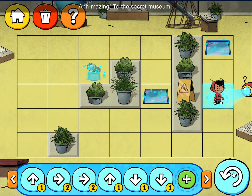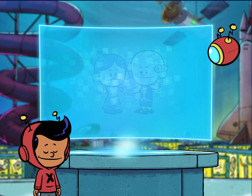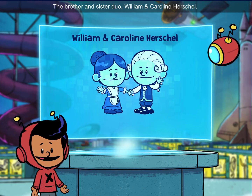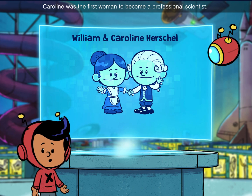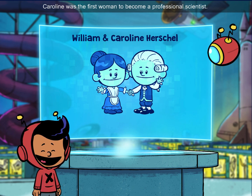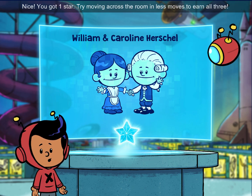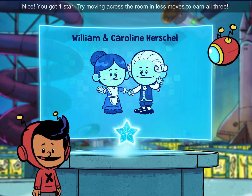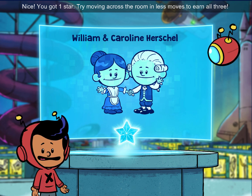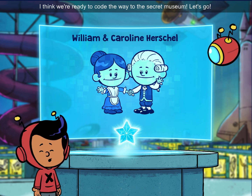Amazing! To the secret museum! The brother and sister duo William and Caroline Herschel — Caroline was the first woman to become a professional scientist, and William built tons of telescopes. Nice! You got one star! Try moving across the room in less moves to earn all three. I think we're ready to code the way to this secret museum. Let's go!